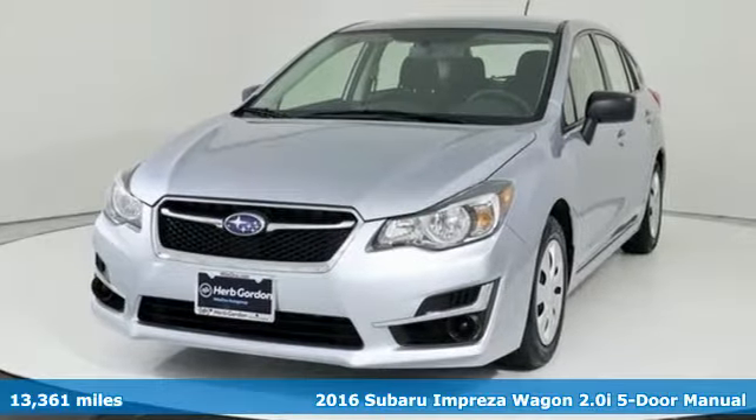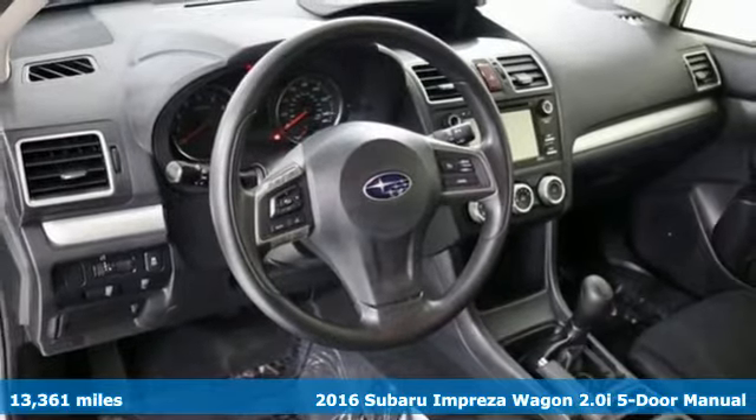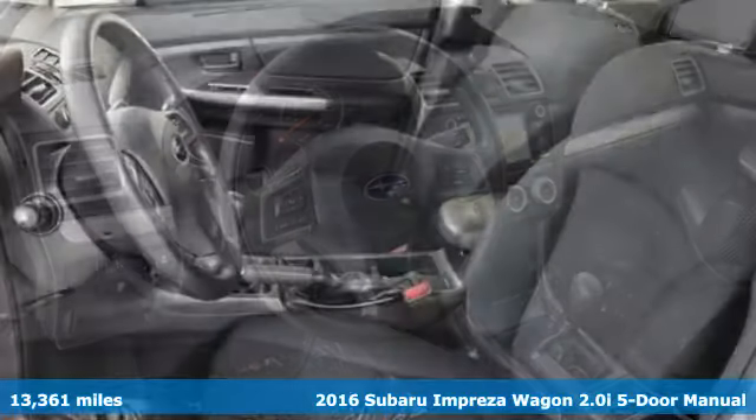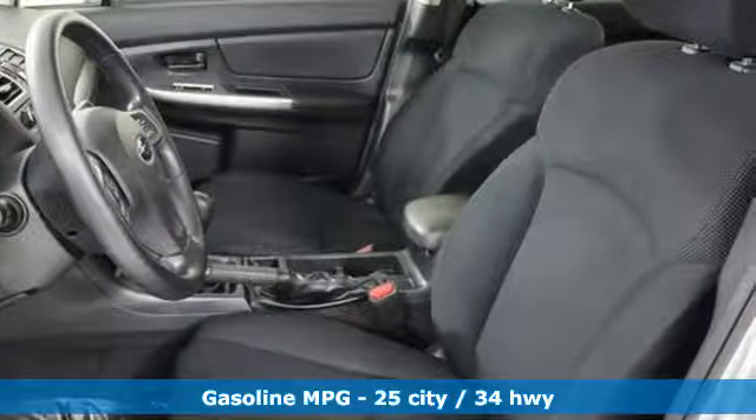It's a 2016 Subaru Impreza Wagon. Subaru understands a wagon is about real life — getting it all done, fitting it all in. And so the Impreza Wagon was born to handle life impressively.